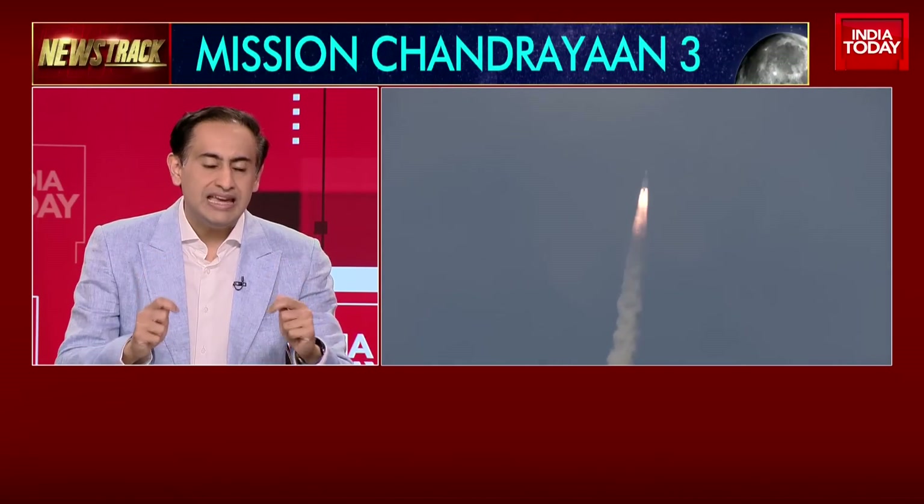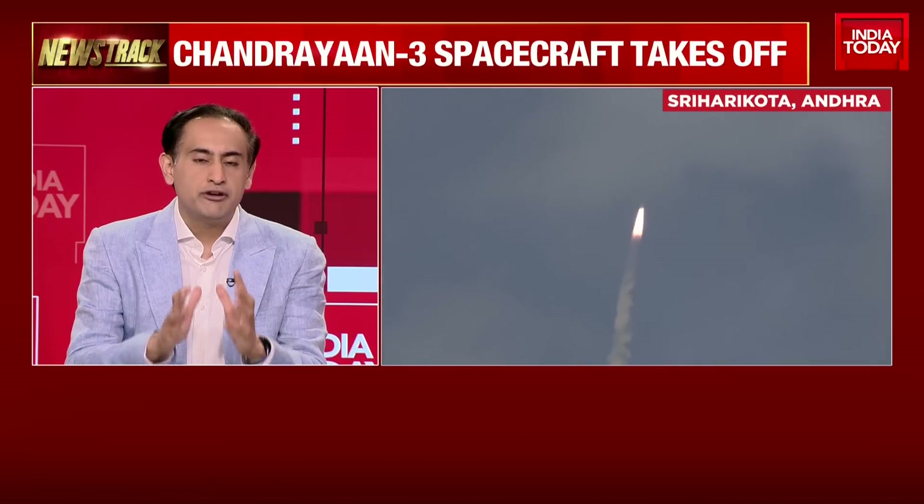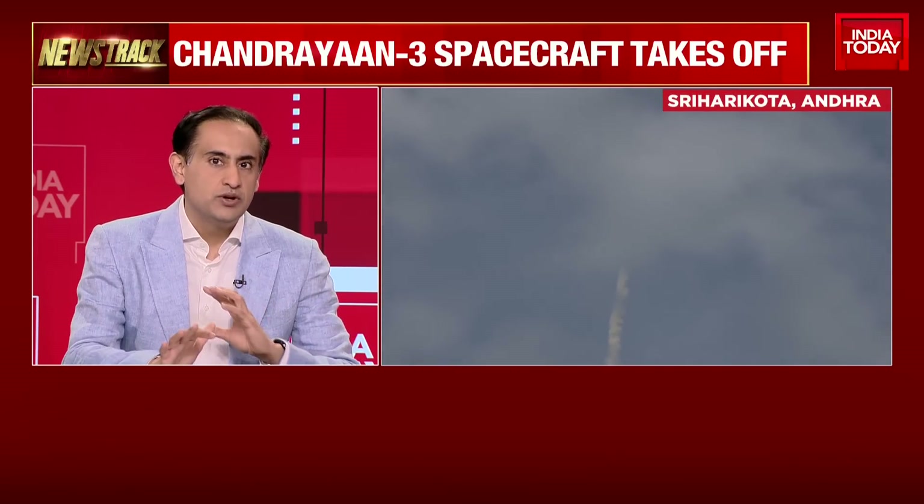After the failure of Chandrayaan 2, ISRO scientists went back to the drawing board and looked at all their calculations to try and ensure that Chandrayaan 3 is a grand success. We look at how things have changed, how the program has evolved, and how ISRO thinks. This time, this rover is set for success.